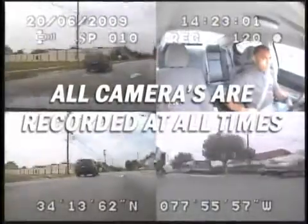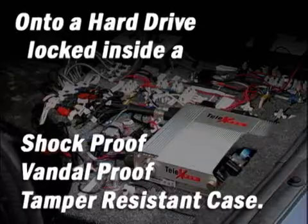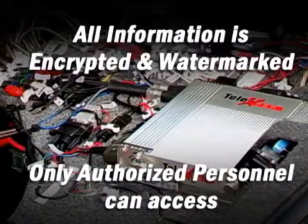Hard drive. All video and audio inputs and all other vital information is recorded at all times onto a hard drive locked inside a tamper-proof, shock-resistant case. All information that is recorded is encrypted and watermarked, so only authorized personnel can retrieve and view the footage.